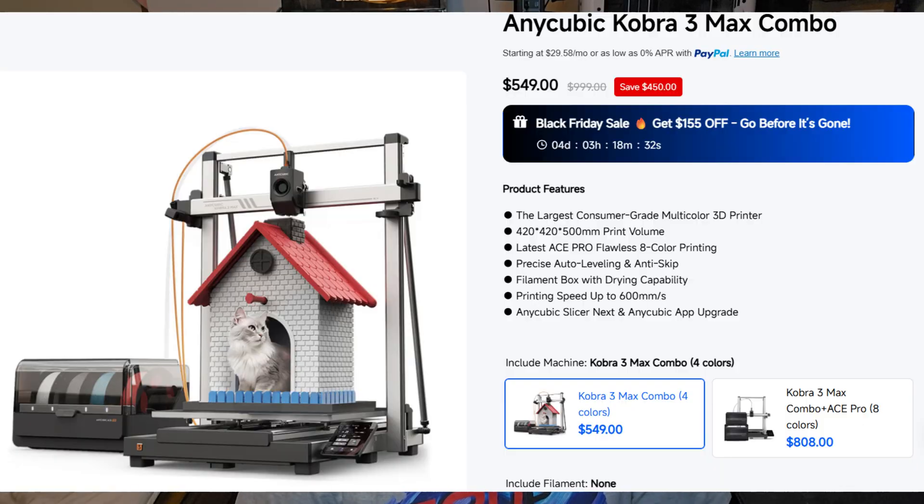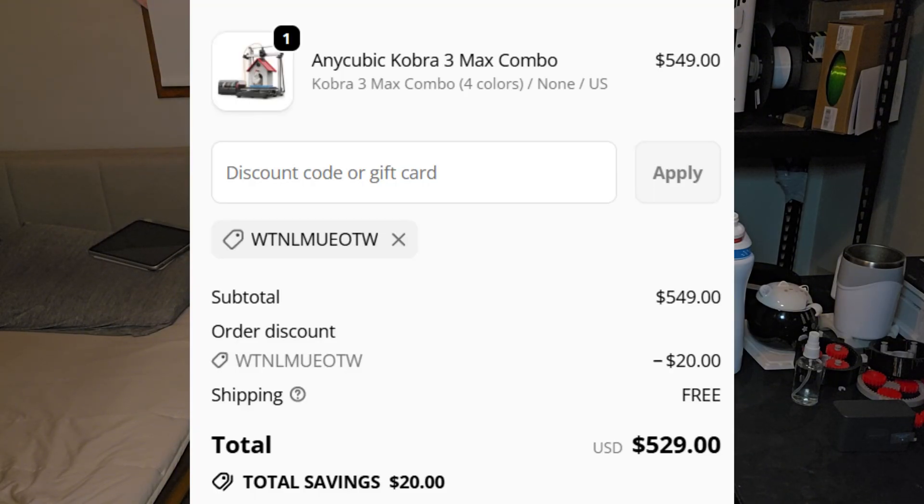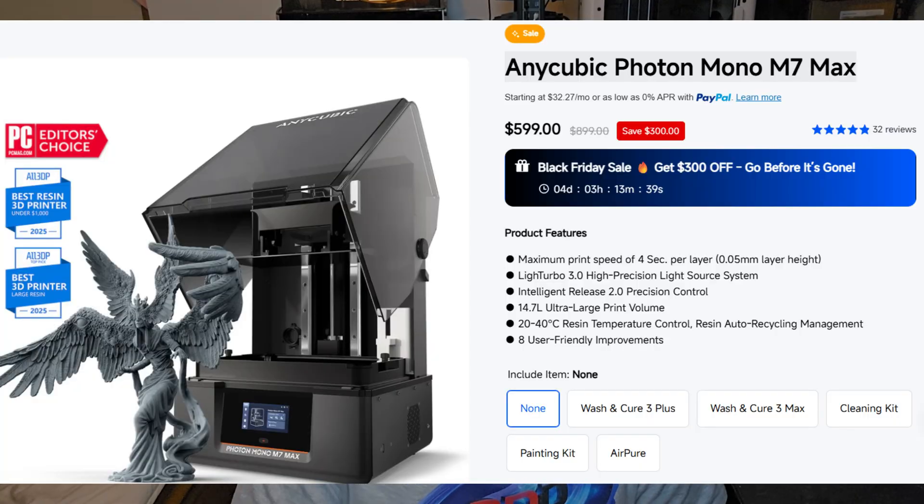The next 3D printer is the Cobra 3 Max combo. There's a deal for that 3D printer right now going for $549, and you can use additional coupons on top of that to lower the price even more. If you are into resin 3D printers, the Anycubic Photon Mono M7 Max is on sale for $599 — $300 off from the MSRP, which is a crazy deal. If I hadn't already got my S1 and Cobra 3, I would have bought one right now. And there are many, many more deals from Anycubic.